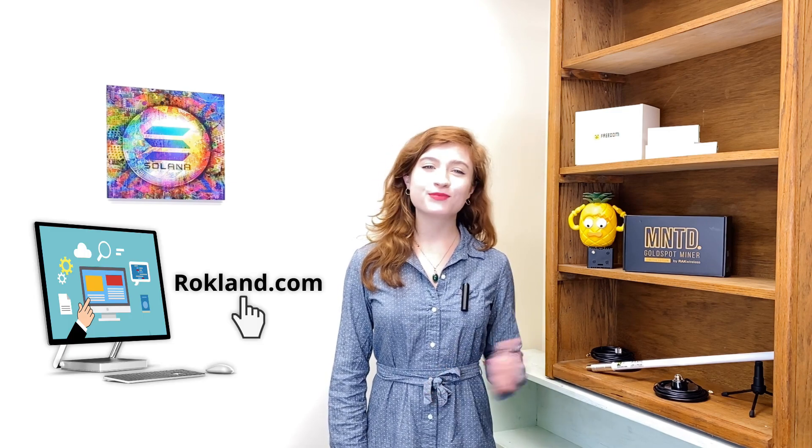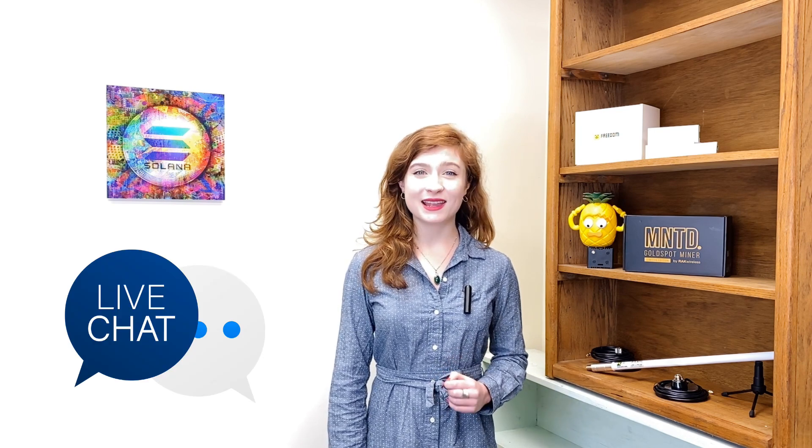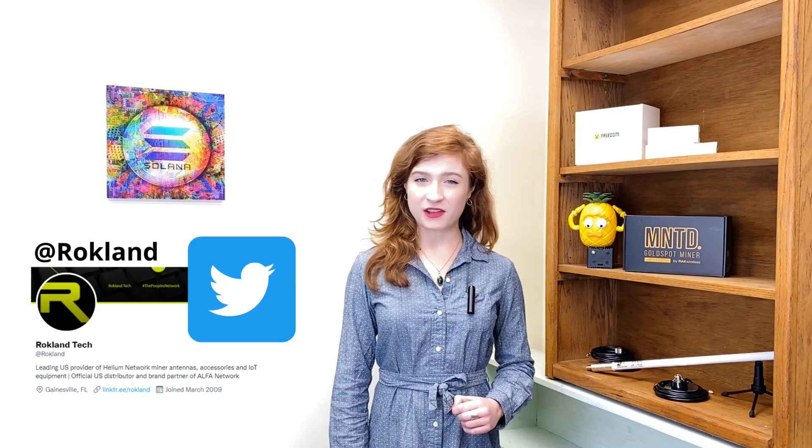We hope we answered many of your questions in today's video. Getting in touch with us is easy: contact us through our website support page, give us a call, or hit up our live chat Monday through Friday from 9 a.m. to 5 p.m. EST. Don't forget about our gold miner giveaway — subscribe and then read our YouTube description to sign up. That's all for today, thanks for watching.